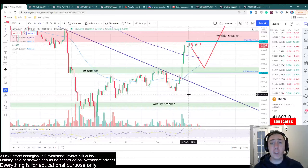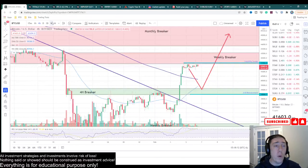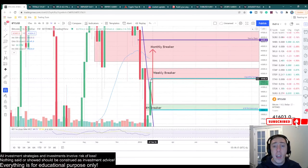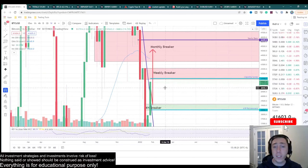The volume is not as impressive as I want to see, but ultimately this does look like a very clear breakout. We are currently pressed against this massive weekly breaker, and this is expected because there's a weekly breaker acting as a very strong resistance level.